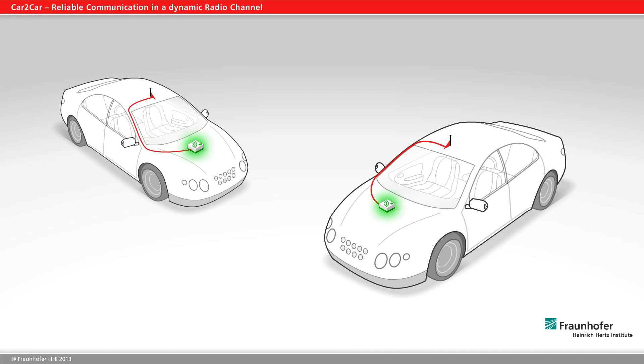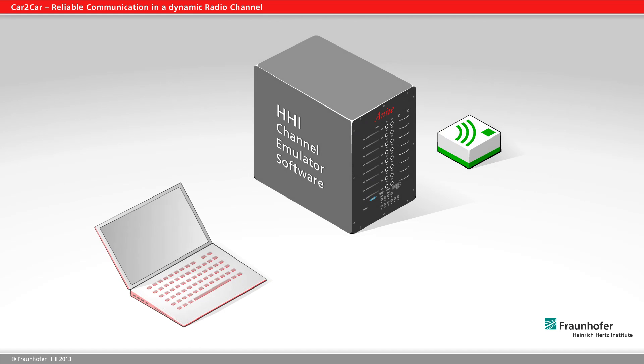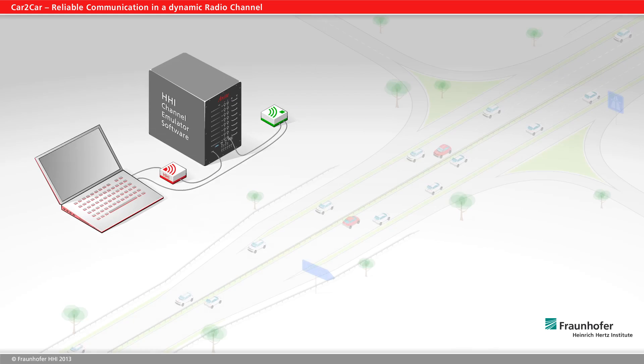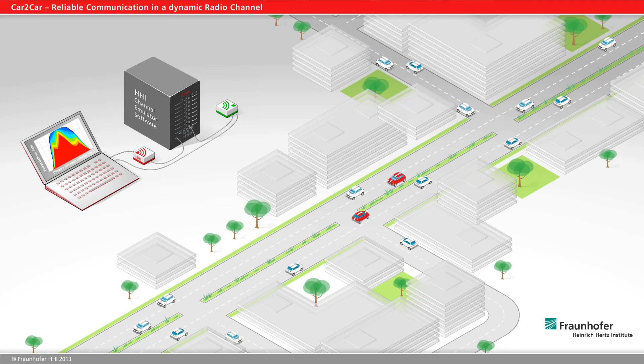manufacturers of communication modules are working on products that can also communicate reliably in a dynamic radio channel. The Fraunhofer Heinrich-Hertz Institute, HHI, has scrutinized the characteristics of the radio channel and developed a channel emulator software that can test modules under real-world conditions. This software can perform real-time simulations of traffic situations on motorways and country roads, or in towns and cities.